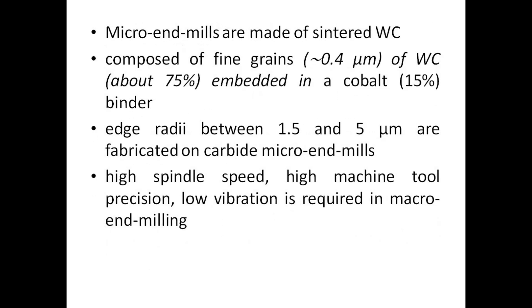Micro end mills are made of sintered WC, composed of fine grains (0.4 µm) of WC, about 75%, embedded in a cobalt (15%) binder. Edge radii between 1.5 and 5 µm are fabricated on carbide micro end mills.